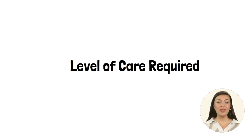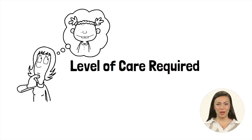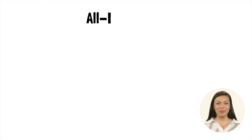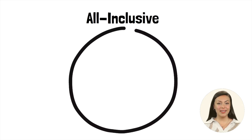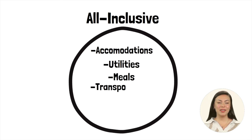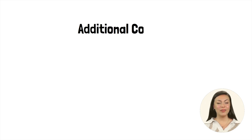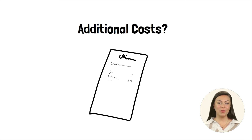Another significant factor is the level of care required. Memory care, for instance, can add an additional expense to the overall cost. Most assisted living communities offer an all-inclusive monthly fee that covers things like accommodations, utilities, meals, transportation, activities, and senior care. However, there may be additional costs for specific services or amenities. It's important to carefully review the payment structure and included services of each assisted living facility to ensure it meets the needs and budget of your senior parent.